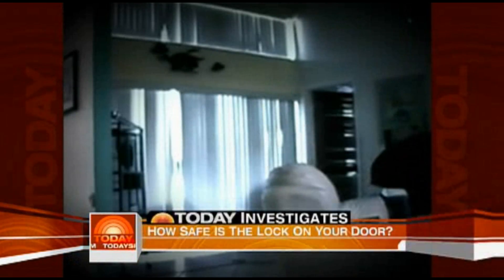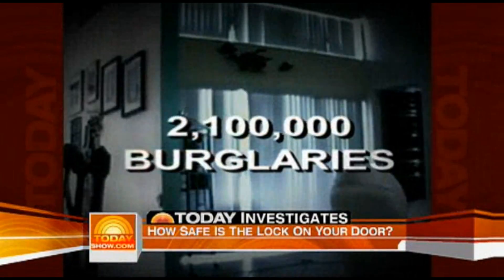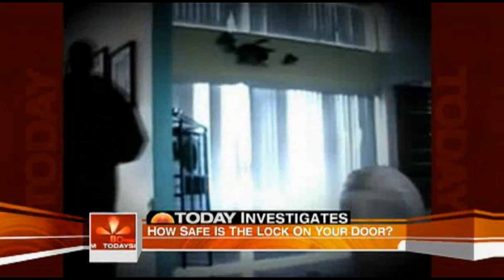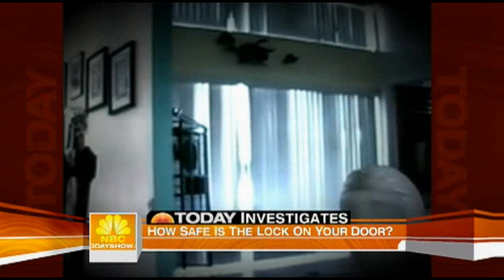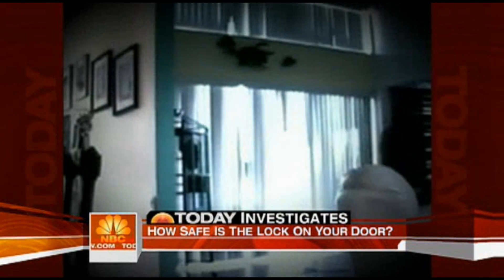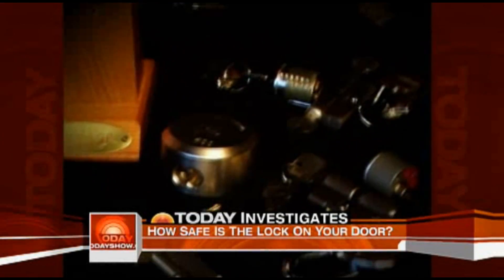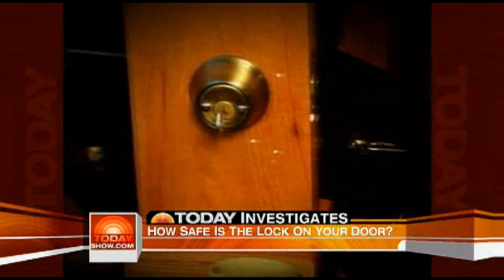As seen in this actual burglary caught on tape, an estimated 2.1 million burglaries occur nationwide yearly, and that number is rising. But there's no real way to tell if this special master key was used — generally you don't leave any trace, there's no indication of entry.